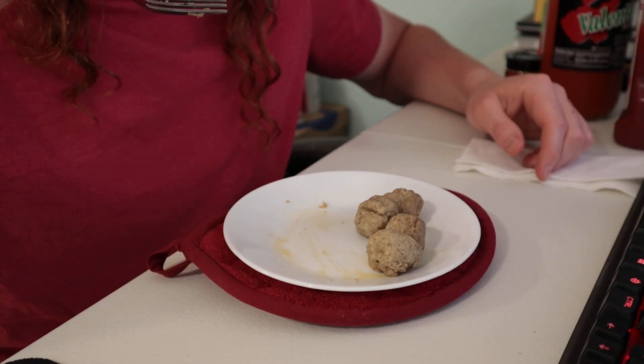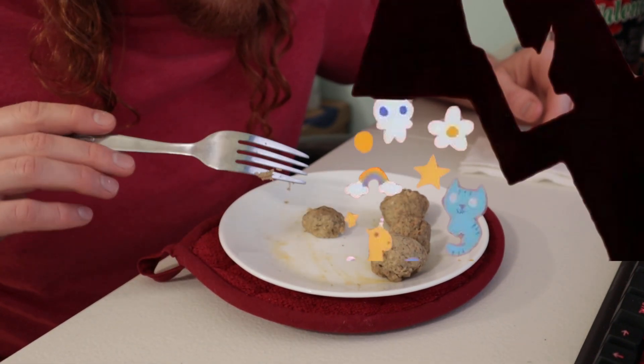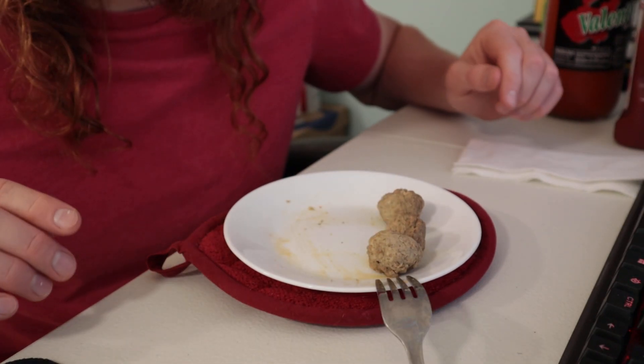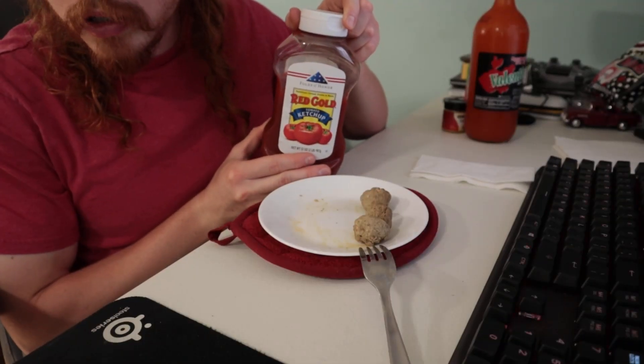They taste a lot better than they smell. They are very lightly seasoned, just with basic things, and they have a nice amount of moisture to them. You could totally eat these without any sauce, but I have a secret recipe for you — you want to take some ketchup.